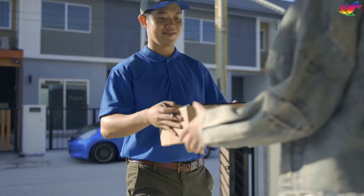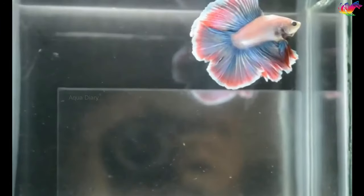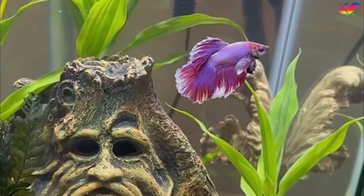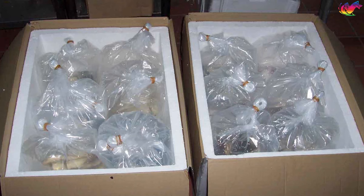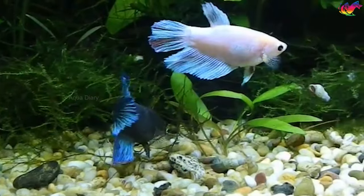Reputable betta breeders often sell and ship fish directly to their owners. However, it's crucial to exercise caution when purchasing online to avoid scams. Look for breeders with a proven track record and extensive experience, as this increases the likelihood of top quality fish. It is possible to import quality betta fish breeds from Asian countries like Thailand or Indonesia if you are willing to spend a little more, but it comes with a shipping fee and you have to wait over a week for your shipment to arrive.